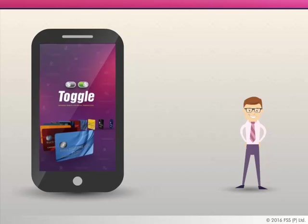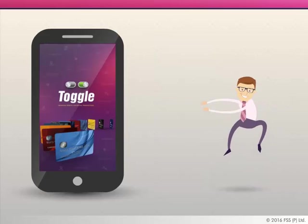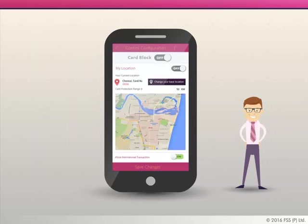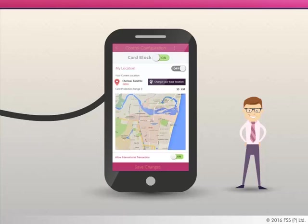FSS Toggle is a mobile app that empowers cardholders to manage their debit, prepaid, virtual, and credit cards at their fingertips. Cardholders can set up control preferences and receive and respond to alerts. Toggle allows you to switch off your card in case you lost it — it eliminates frantic customer care calls.